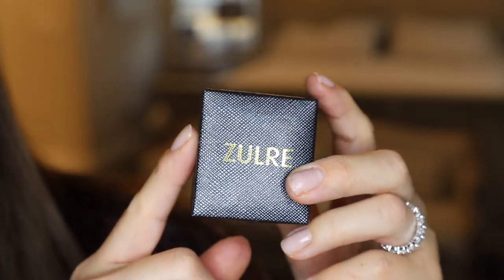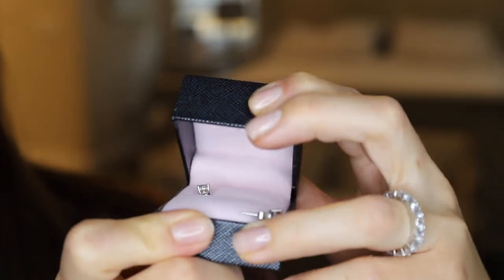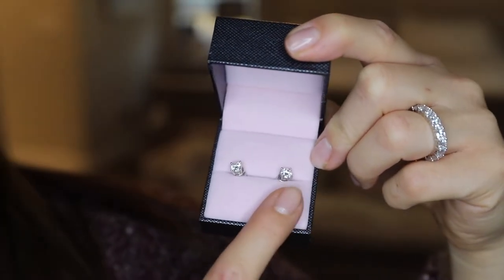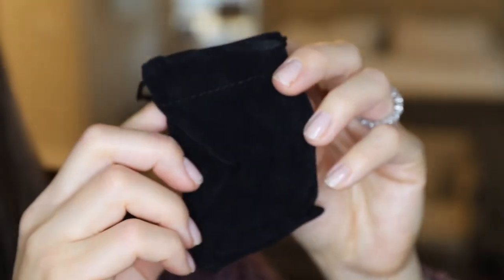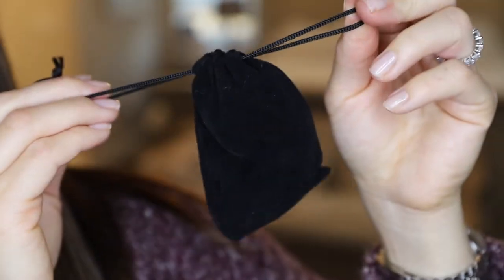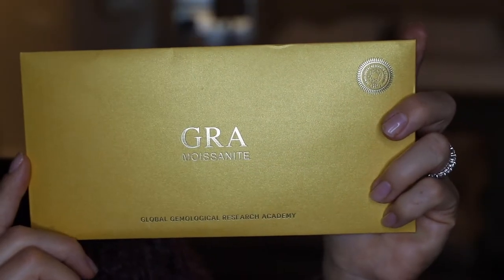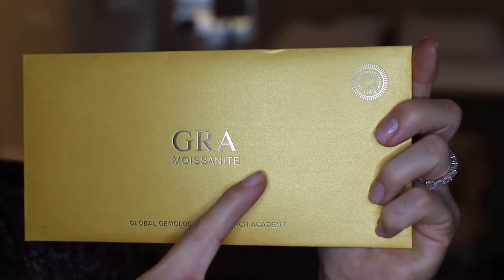This is what the packaging looks like — it has the Zalore logo on the front of a navy blue box. On the inside, there's a pale pink suede lining, and it also has their logo on the top. There are also dust bags if you want to take these earrings or rings for travel, which is quite convenient. Both pieces of jewelry come with a certificate of authenticity from the Gemological Research Academy, or GRA.